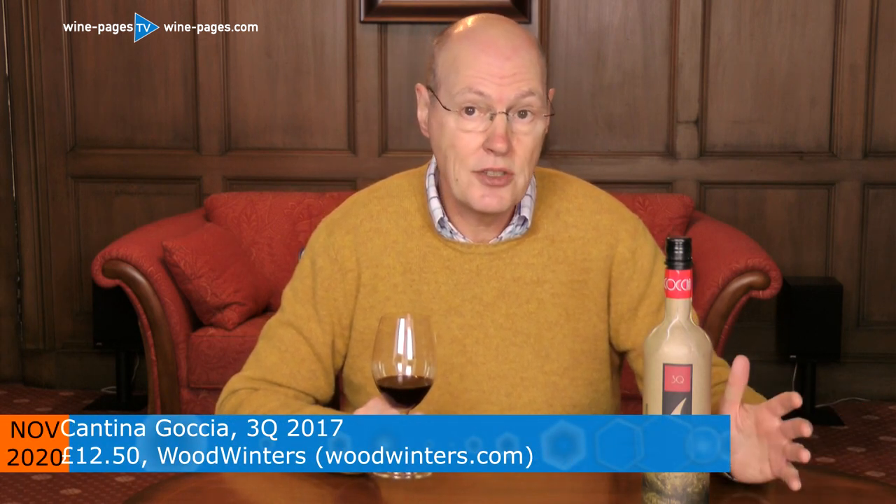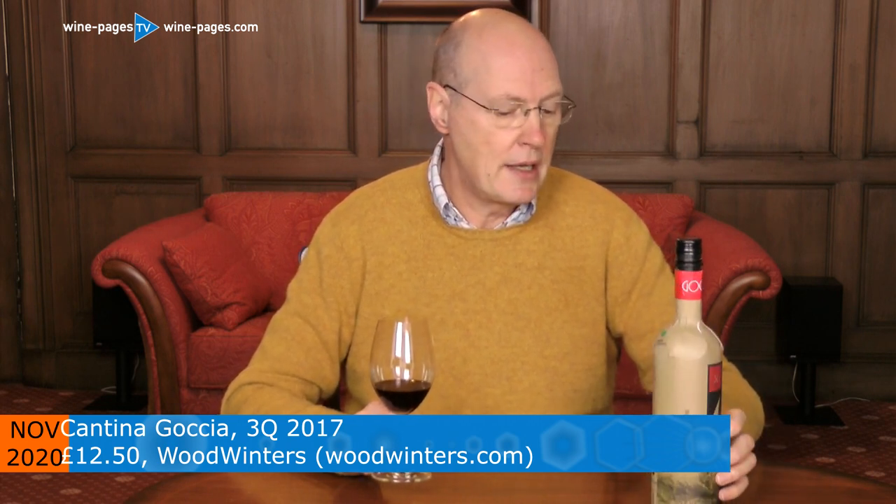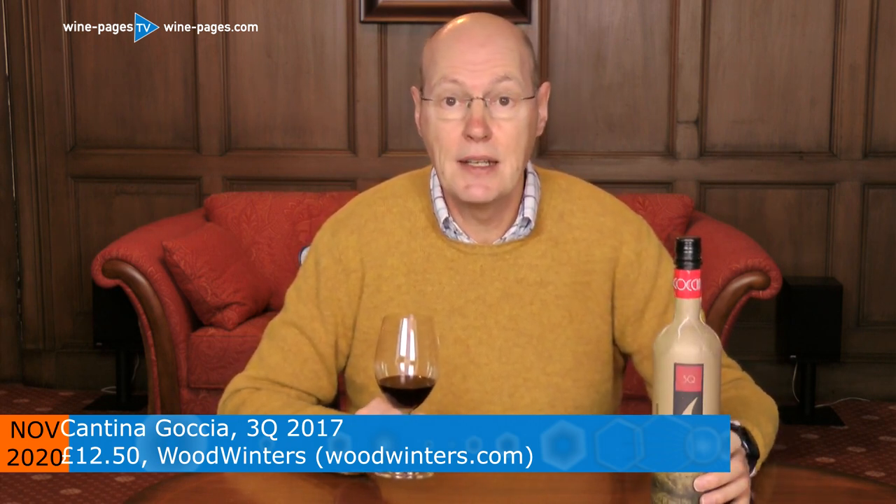Woodwinters, who are selling this wine, have chosen not one of the cheapest wines. It is a very nice Sangiovese-based blend from Umbria in Italy, from Cantina Gaccia. The wine is called 3Q and it's the 2017 vintage.